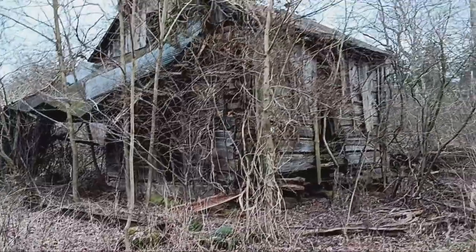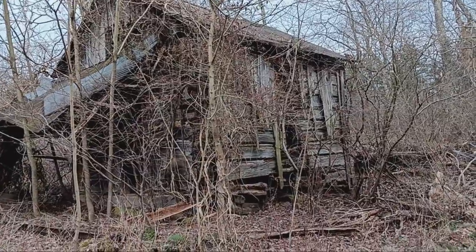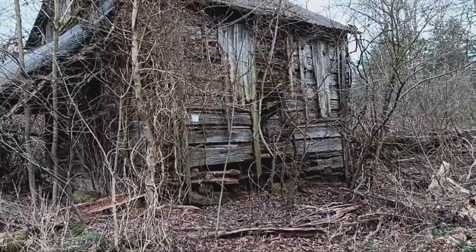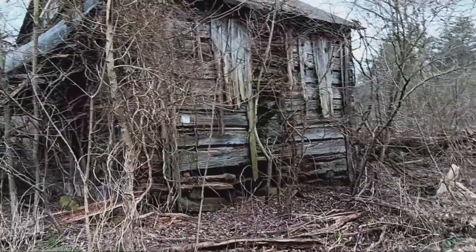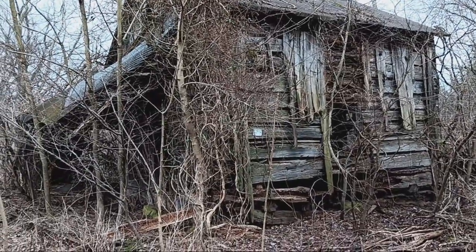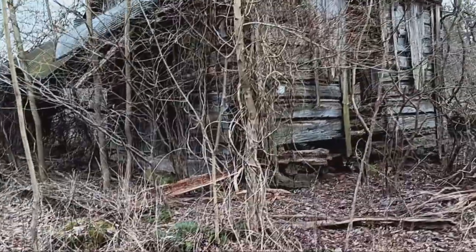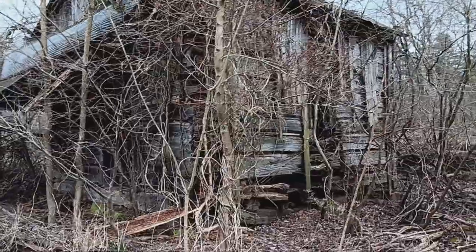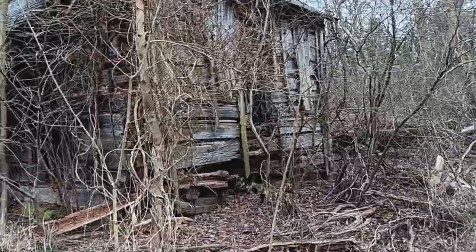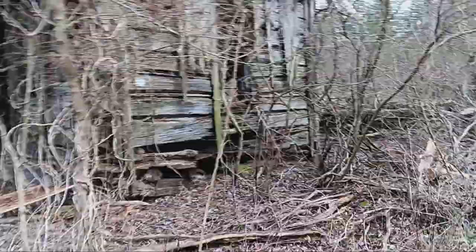I am at Clear Creek Metro Park and came across this little building here. I asked a naturalist about this, and it predates when the park had this property. She believes this was a workhouse — not a house where workers lived, but a house where work was done. She doesn't know a lot about it, but it's really cool. I don't know how far back it dates.